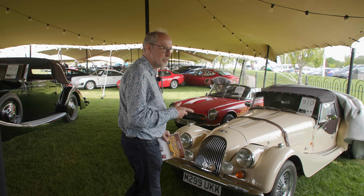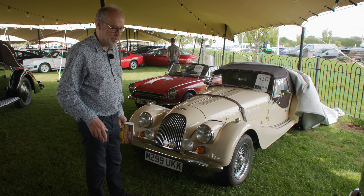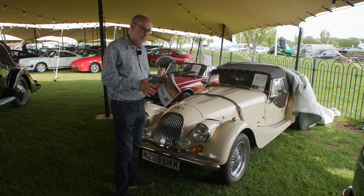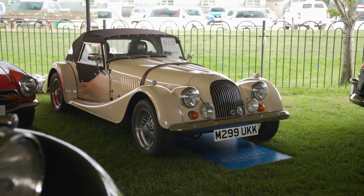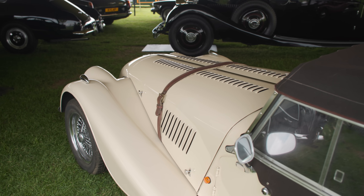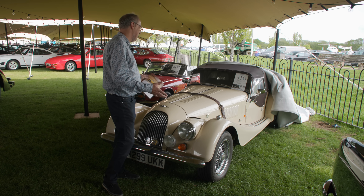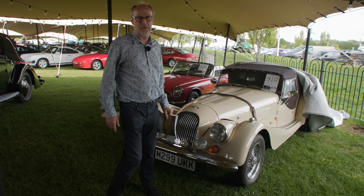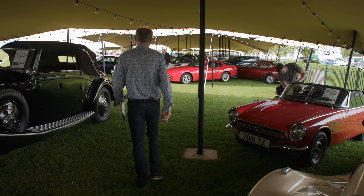I have a soft spot for Morgan — so British and iconic. This is a Plus Four from 1994, which means it has the wide body and looks just like the Plus Eight — the better-looking one. A two-seater with the two-litre Rover engine, 21,000 miles from new. Guided at £20,000–£25,000. It's always going to be worth that — if you want cheap Morgan motoring, I think that's a very good bet.